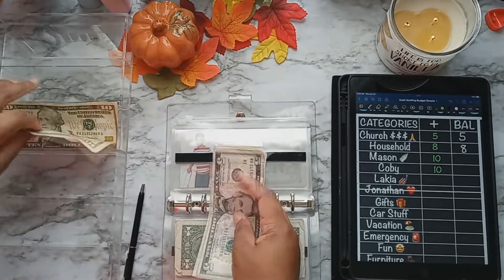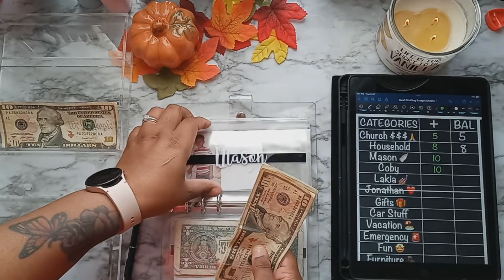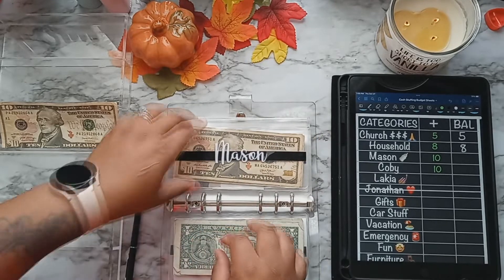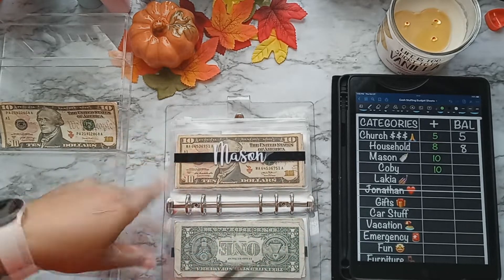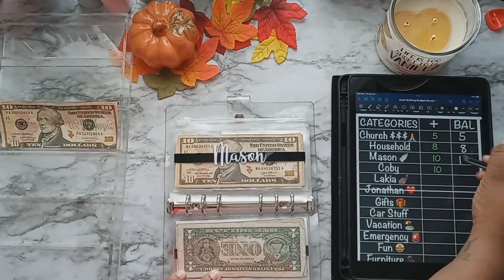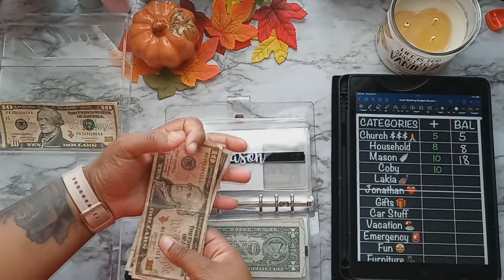My son's envelope — he's three years old — is getting $10, and there's already some in there. So that's $10, $15, $16, $17, $18 in his envelope to get him some diapers and wipes. That might not seem like a lot but I just get the small packs for now until I can build his envelope up. Let me count again — $10, $15 — yeah, that's $18.